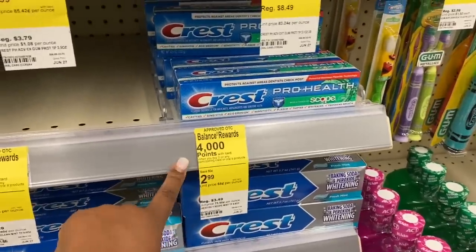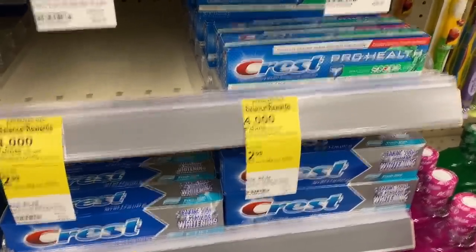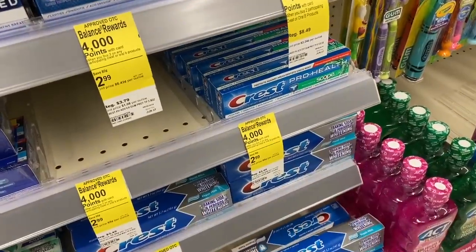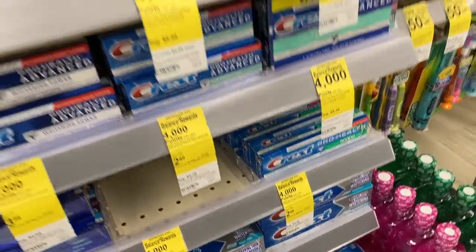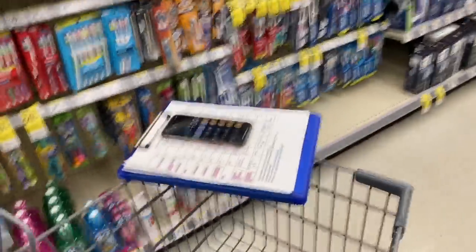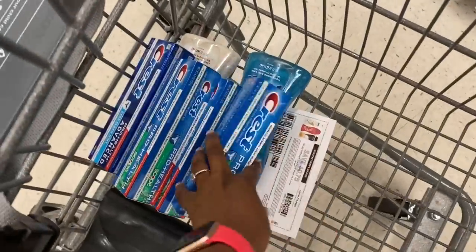Now for the Crest deals — I'm going to do the deal where when you buy two you get 4,000 points. I'm going to grab four tubes of toothpaste and hopefully this deal will come out to be a money maker. They are $2.99 each, so buying four means I have four boxes in my cart.